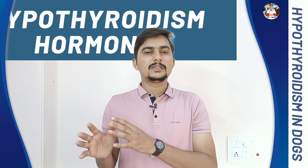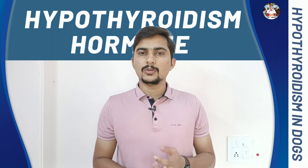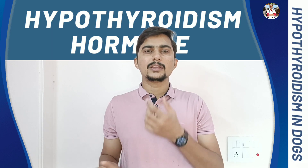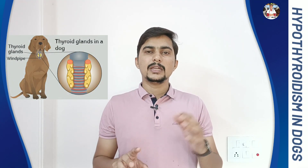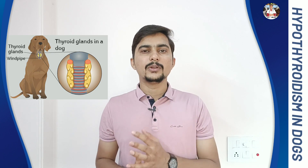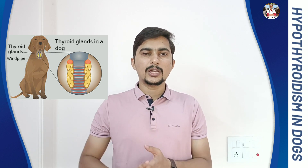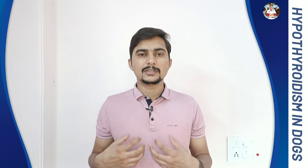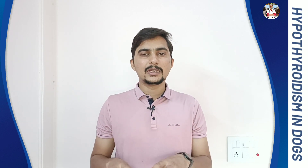Now we will see what this thyroid hormone is and why it is important for the body. This thyroid hormone is basically produced by the thyroid gland, which is located in the neck region and is directly under the control of the pituitary gland. This hormone regulates almost all the metabolism happening inside the body. When the body is not producing thyroid in sufficient amount, the metabolism slows down and it affects virtually all organs.